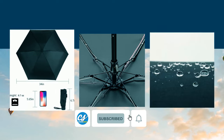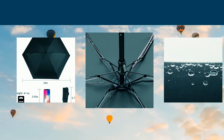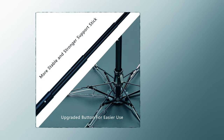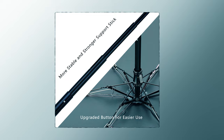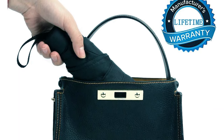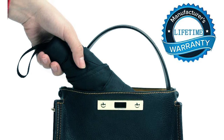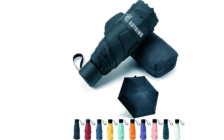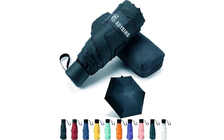Don't let its small size fool you — this umbrella is built to last. Crafted with six reinforced fiberglass ribs and a corrosion-resistant aluminum alloy shaft, it can stand up to strong winds without a hitch. What sets this umbrella apart is the manufacturer's unwavering commitment to quality, evident in their lifetime warranty. Your satisfaction is guaranteed, and if you're not satisfied, they'll offer a full refund or replacement.